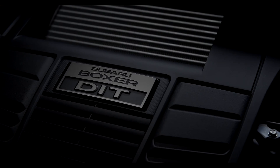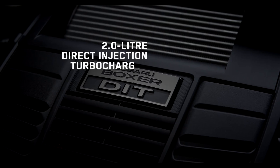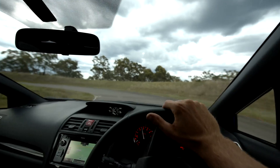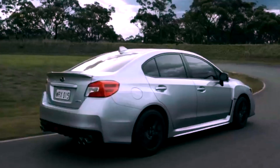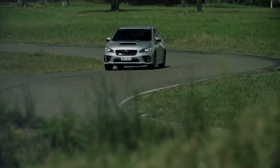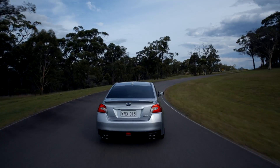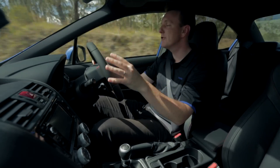The new WRX has an all-new 2.0-litre direct-injection turbocharged horizontally opposed Boxer engine. And I can tell you it's lost none of its edge — in actual fact it has more power and torque than the previous model while achieving better fuel efficiency and lower emissions. When you put your foot down it's instantaneous, and I'm feeling like I'm driving the car — it's not driving me.